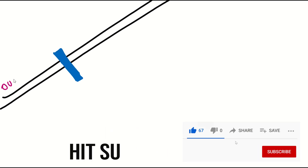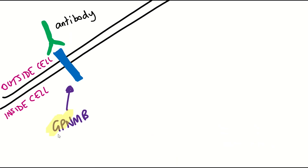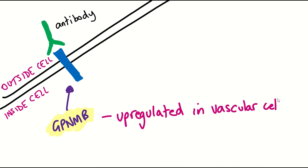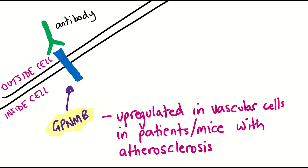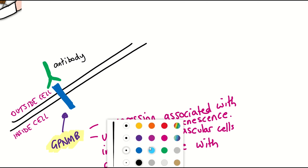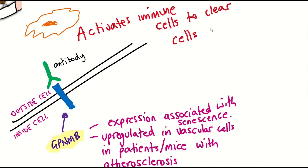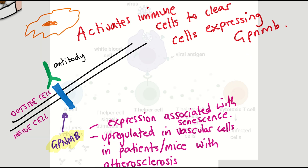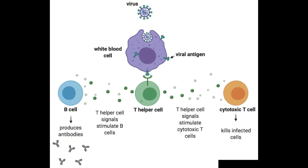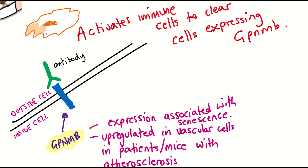Firstly, they chose a different membrane target: GPNMB, a glycoprotein that is upregulated in vascular cells in patients and mice with atherosclerosis, and whose expression is correlated with other senescent markers. The authors developed antibodies that could recognize GPNMB, and then gave these to mice as a vaccine, as the antibodies can activate immune cells to kill cells expressing GPNMB — similarly to how vaccines recognizing antigens from viruses or bacteria allow the immune system to kill infected cells, except here the marker is GPNMB, expressed on some senescent cells.